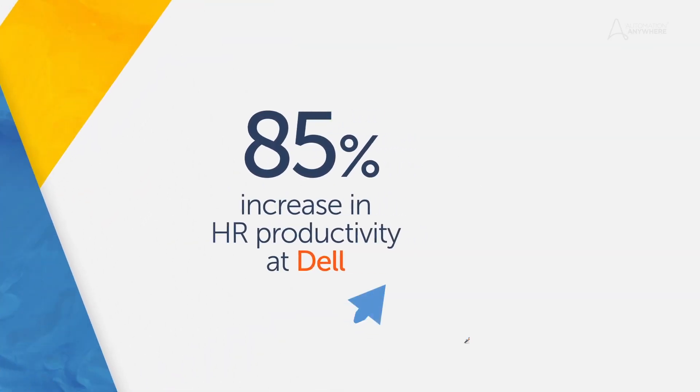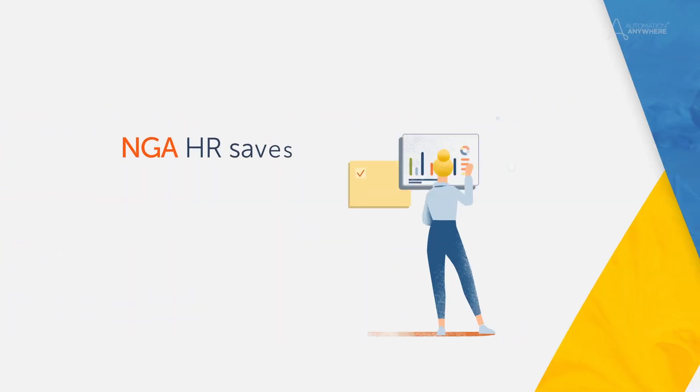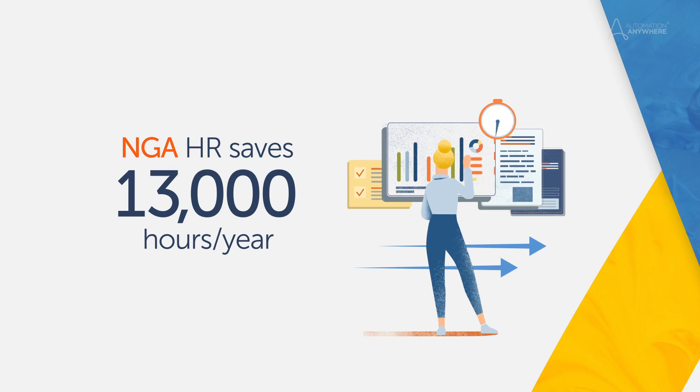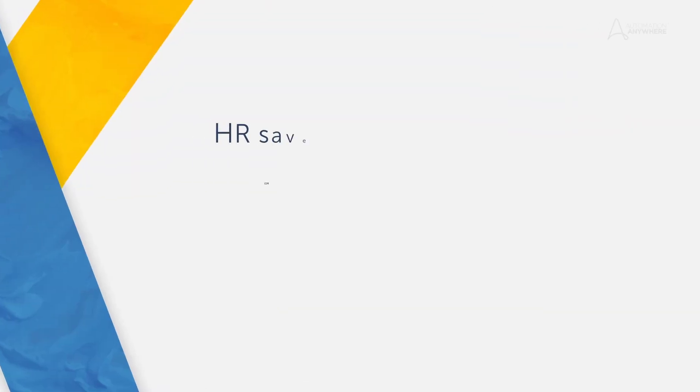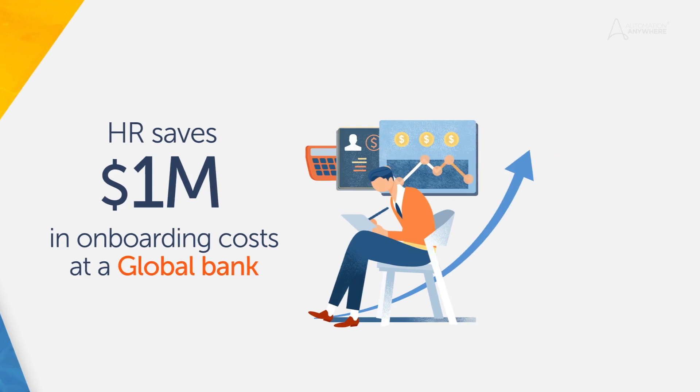Dell used RPA bots with Workday and increased their productivity by 85%. NGA saved 13,000 hours annually after automating 23 HR processes. A global bank used RPA for onboarding, saved $1 million annually, and reduced onboarding time by 70%.